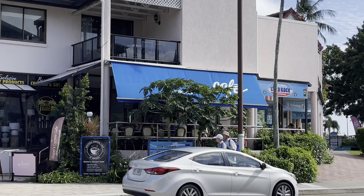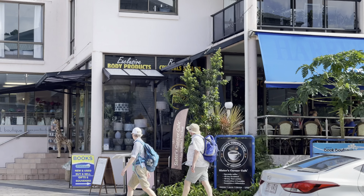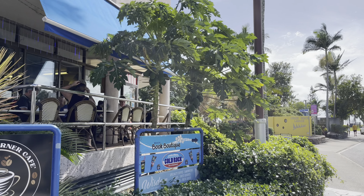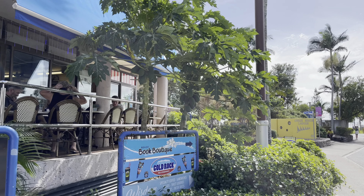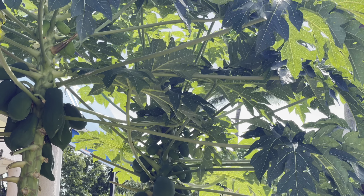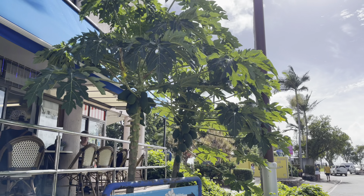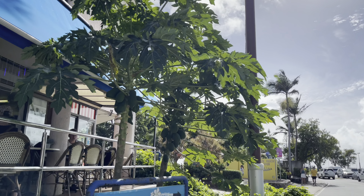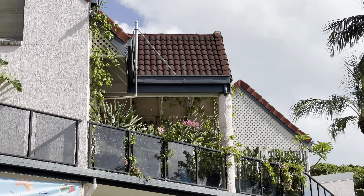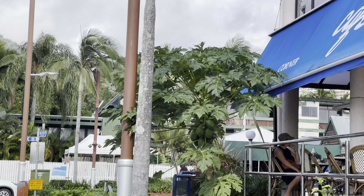I've just spotted some fruit trees — you can see some papayas over there across this road. Quite a lot of papayas on these papaya trees actually. They've also got a little rooftop garden balcony there — looks like they have some passion fruit vines climbing up. We'll have a look at the papayas.